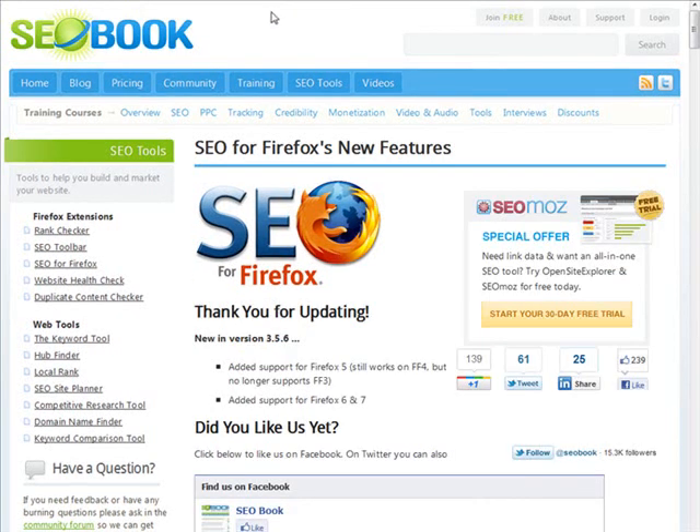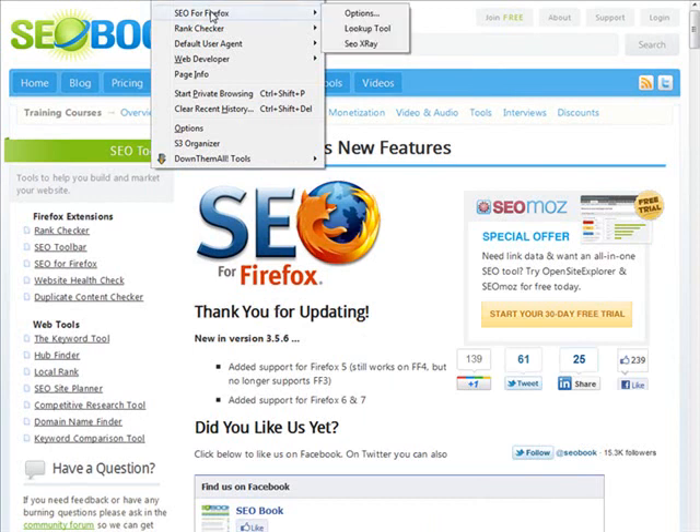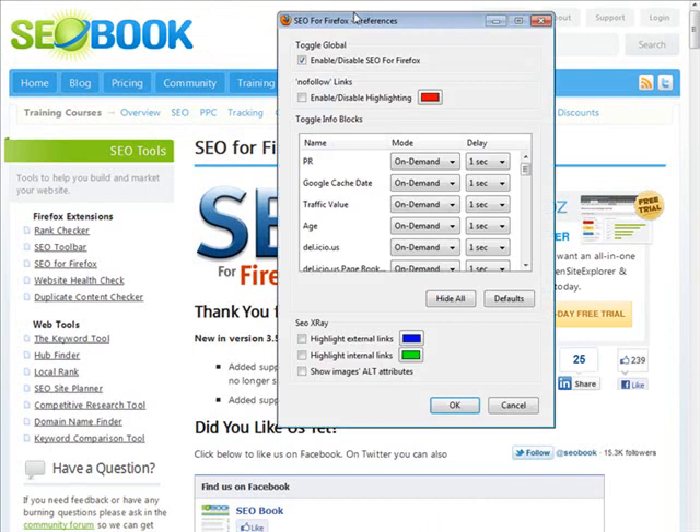It's going to want you to restart Firefox — just go ahead and do that. Now what you need to do is go to Tools, and you'll see SEO for Firefox. Go over to Options. A box like this is going to pop up, so make sure that we have it enabled — it should come like that as standard.